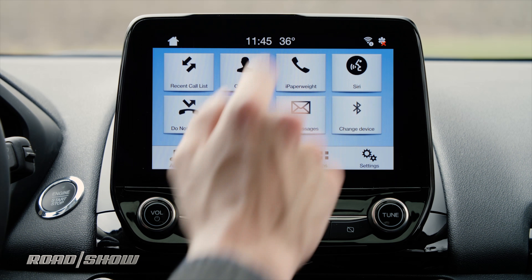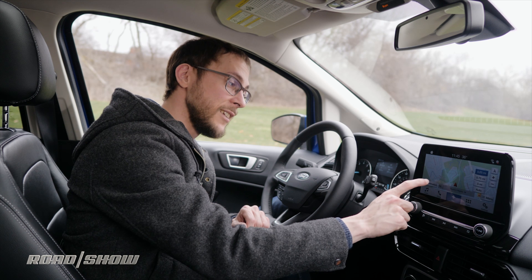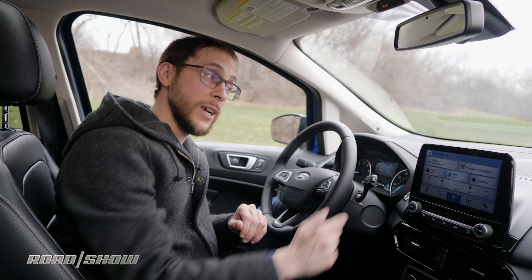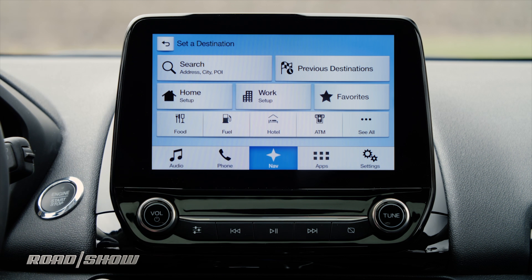Next we have navigation. Tap Nav and the map pops straight up. You can zoom in and out with buttons on the left or right. If you're ready to type in a destination you can do a straight search for an address, city, or POI, or you can set up home or work so that your commute is already loaded into the car when you start first thing in the morning.